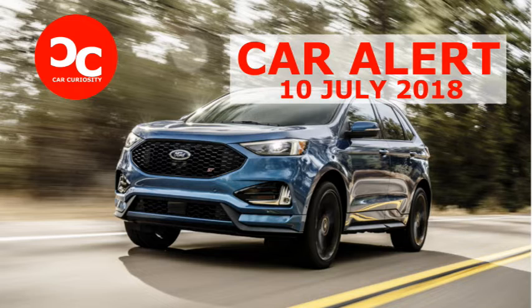Ford unveiled the new Edge ST performance crossover back in January, and now the mystery of pricing has finally been solved. Ford's newest hot crossover will start at $43,350 with destination, according to Cars Direct. That's a $1,585 increase over the 2018 Ford Edge Sport.